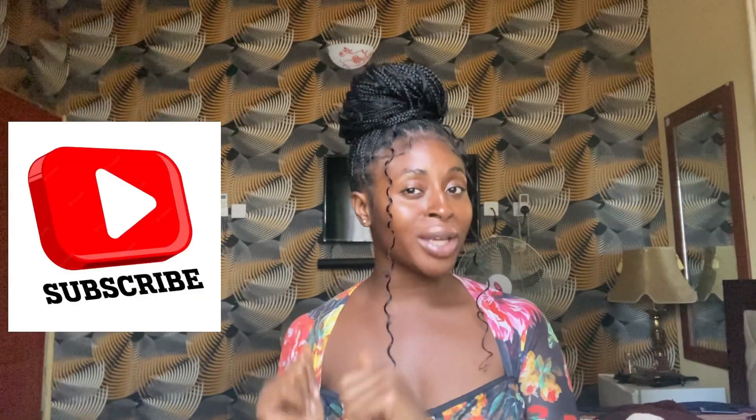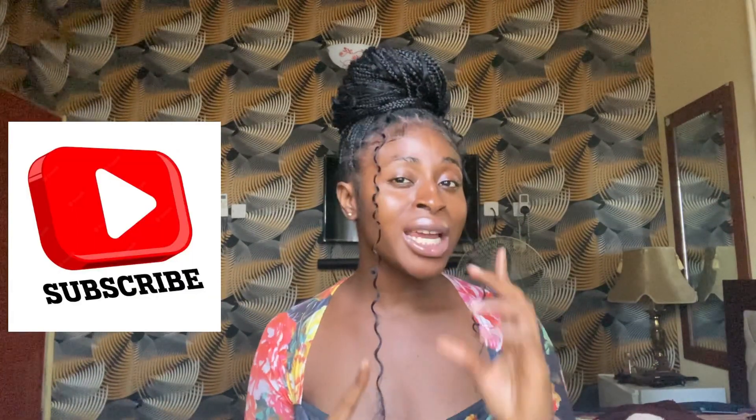Hi guys, it's your girl Obiana Dupreshi. Welcome back to my channel, and if you're seeing my face for the first time, welcome! Over here we do everything: beauty, lifestyle, skincare, fashion hauls, and a whole lot more. If you're a returning subscriber, you know how we do it — you guys are the realest MVPs. Don't forget to hit the subscribe button and the notification bell to get notified each time we post.